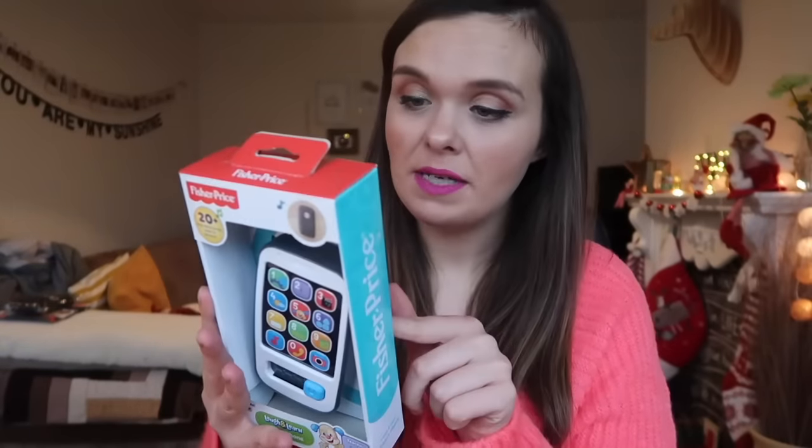The first thing I've got — in no particular order — is the Fisher-Price Laugh and Learn Smartphone. It sings over 20 songs, tunes, and phrases. I bought it from Amazon. On the back it says it's good for academics — it introduces numbers, counting, greetings, and more, plus listening and communication. When Bill was little he had a flip phone version, but this one definitely looks like an iPhone. Daisy's constantly trying to steal phones and remotes, so I think she's going to absolutely love it.